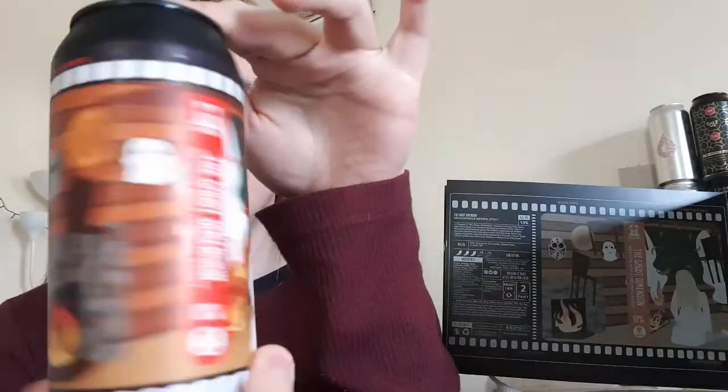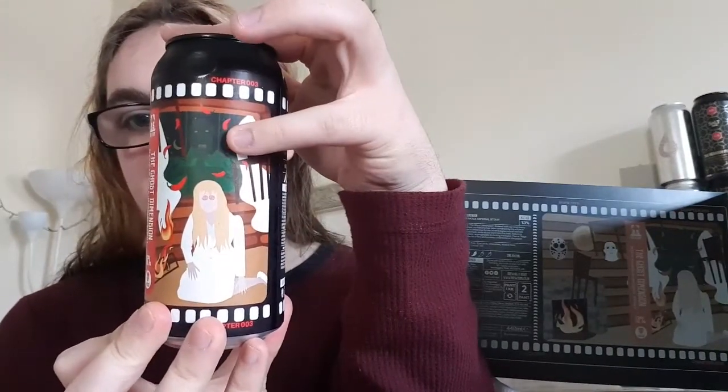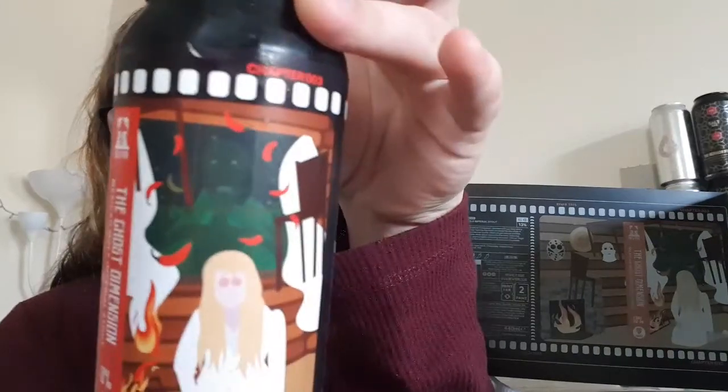I should quickly show you the can art. You've got Jason and Michael Myers masks from the previous two beers. You've got the ghost from Poltergeist, and then you've got the heroine there — she ran into the cabin and it looks like it's on fire. It looks like a really nice can art, got the old school film strip on top. It looks really good, so let's crack it open. Oh, smoke on that!